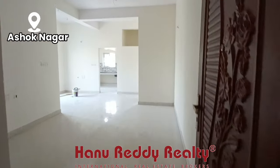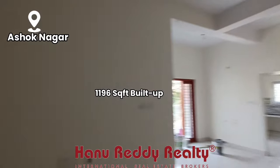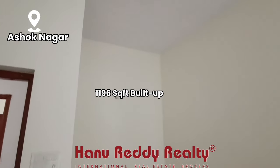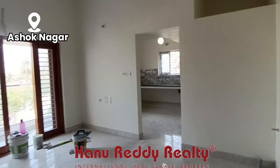My name is AnuReadyReality. This is a spacious 2BHK — 1,196 square feet. Look at the size — actually, this is a 3BHK.